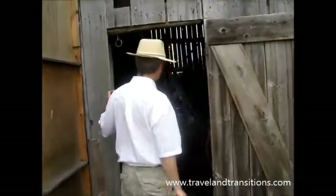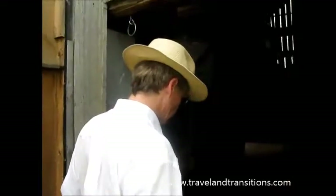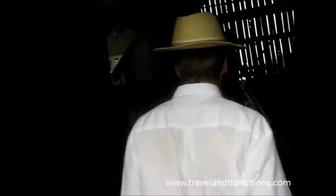Saying hello today from the beautiful Fourth Line Theatre with Robert Winslow, the founding artistic director, just about an hour east of Toronto. I'm getting a backstage tour at the moment.